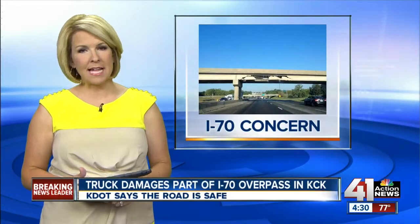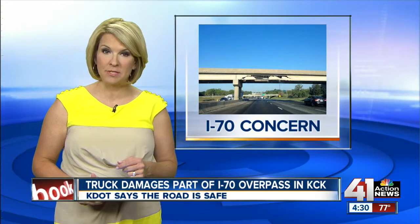It looks much worse than it actually is. That's the word from the Kansas Department of Transportation about a section of I-70 that some drivers say looks too dangerous to drive on. It's easy to see why they think that. Mitch Weber went to the area in question to get a look for himself.